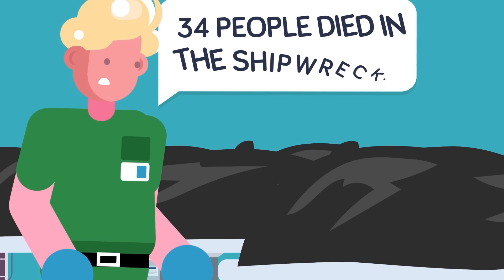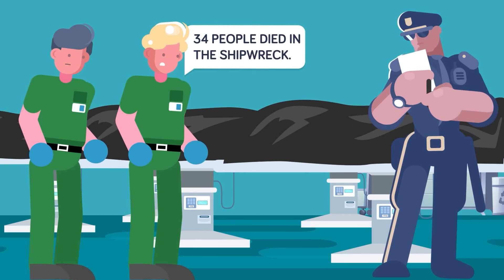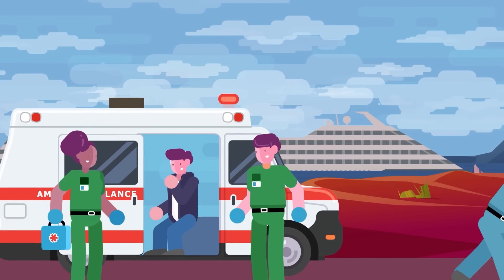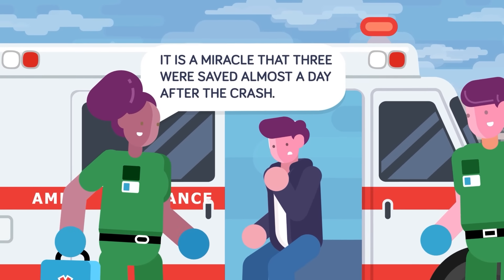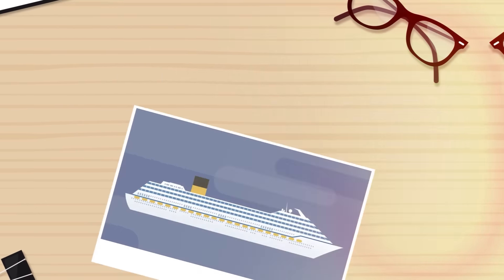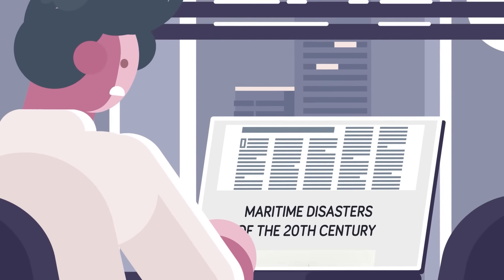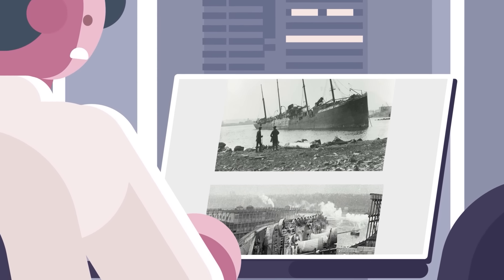34 people ultimately died, but most of the deaths were caused by the ship tilting and passengers falling into the water. Three people were even rescued from the ship over 24 hours after it hit the rock — the ship was sinking very slowly thanks to its design and well-distributed ballast tanks. The Costa Concordia was ultimately scrapped, and it's one of the worst maritime disasters of the 21st century, but it was nowhere near as bad in terms of loss of life as the maritime disasters of the 20th century.